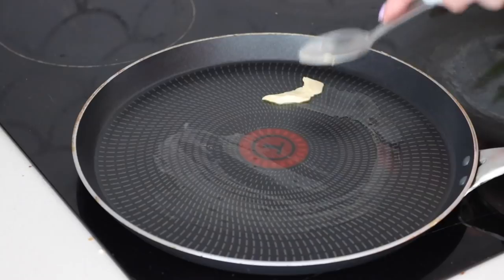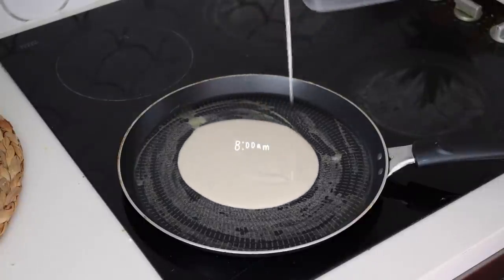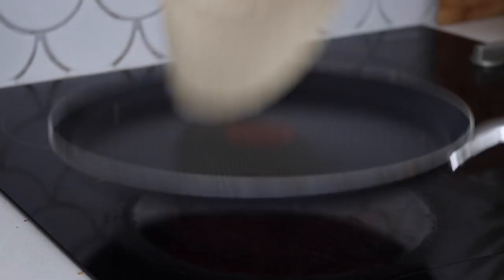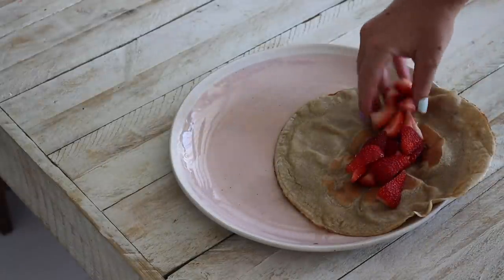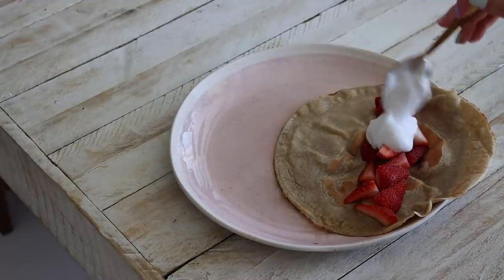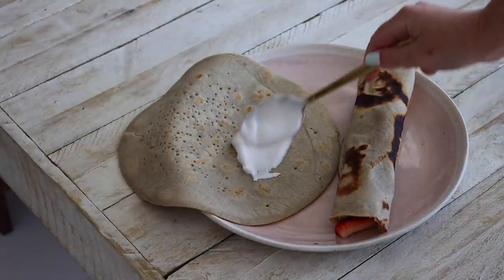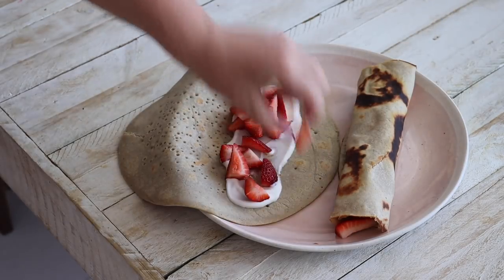Thursday morning I decided to trial a recipe for buckwheat sweet crepes. I haven't perfected this recipe yet so I'll share it in another video once I do. I made two of these with the mixture and filled them with some fresh strawberries and natural coconut yogurt — they were really, really delicious, just not the perfect texture yet, and I want to make sure the recipe is perfect before I share it.